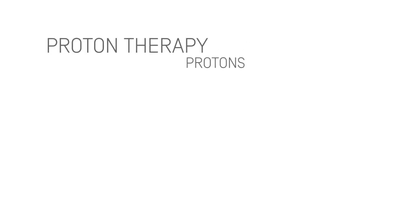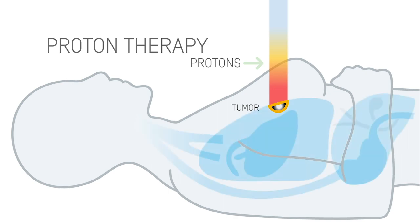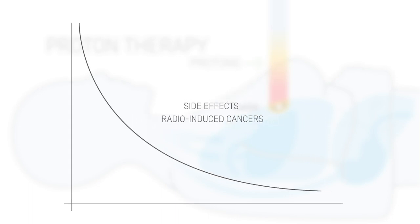Proton therapy uses protons to treat cancer. Protons deposit the major part of their energy in a designated zone, thereby sparing healthy tissue near the tumor. Side effects and radio-induced cancers are potentially avoided.